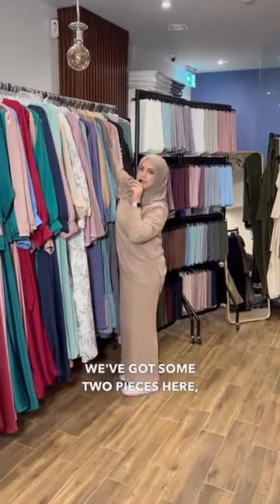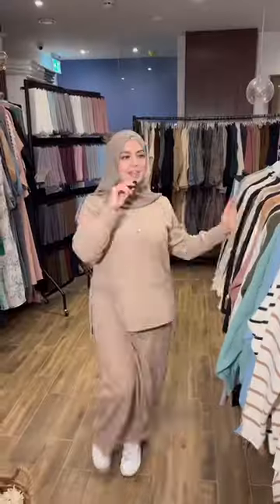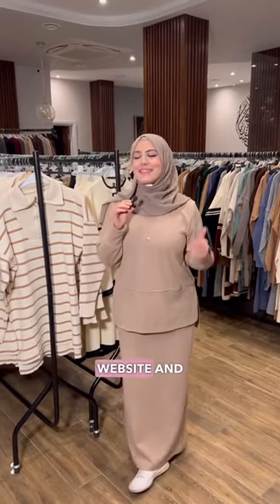Some abayas, and we've got some two-pieces here which I've actually designed — they're really pretty and they've also got pockets. This is our last rail — it's all tunics, which are long tops. It's one of our bestsellers and it's one size. We also have a fitting room if you'd like to try anything on. Check our opening times on our website and we'll see you soon.